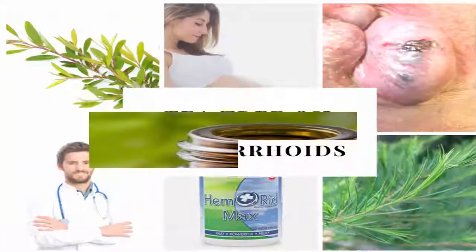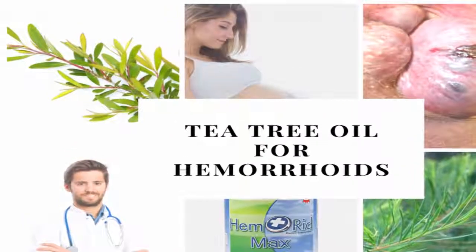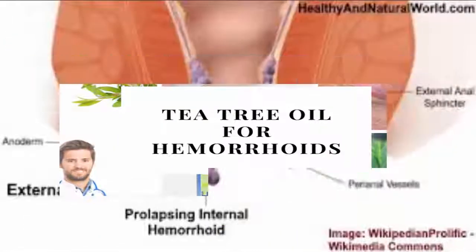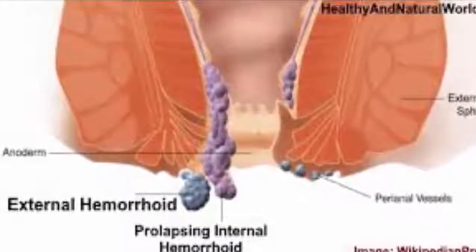Hemorrhoids can be an embarrassing and sensitive topic for many, understandably. Fortunately, hemorrhoids can be treated. Hemorrhoids are also called piles. They are caused by veins around the anus or rectum that become swollen or inflamed.